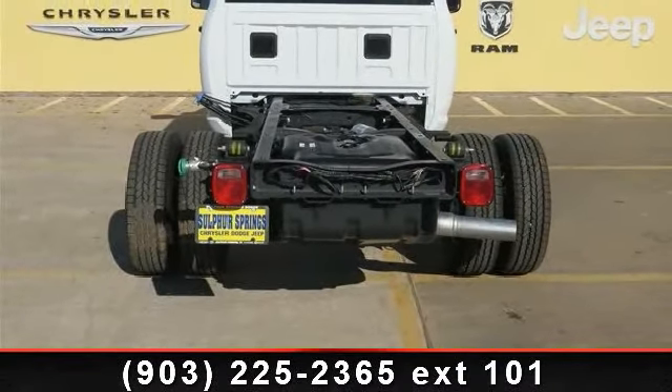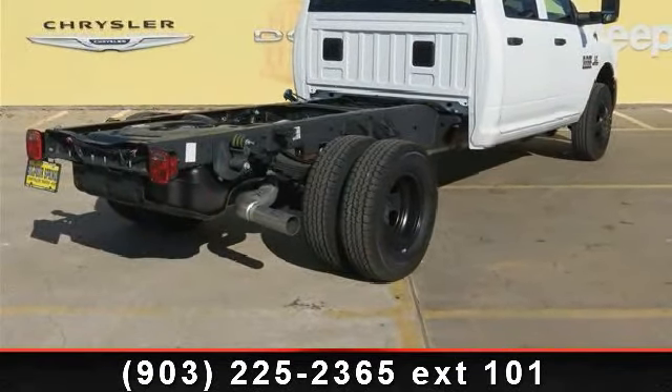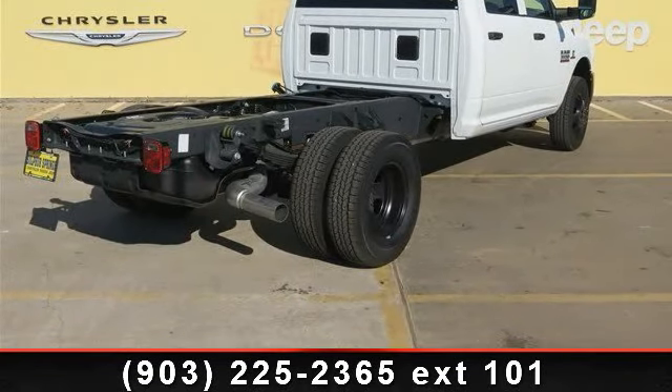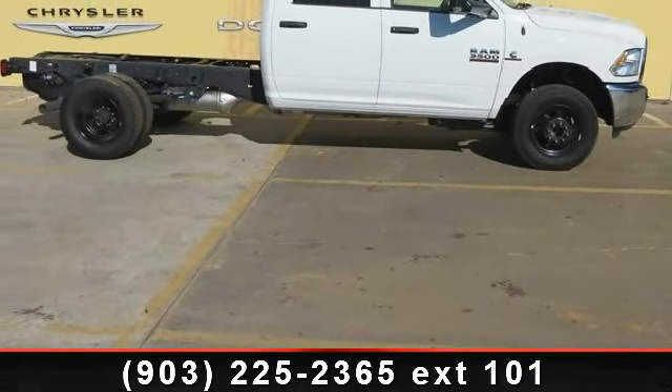Additional features include variable speed intermittent wipers, passenger airbag, integrated turn signal mirrors, and a 6-speed automatic AISIN AS69RC transmission. The vehicle also comes with 4-wheel disc brakes and dual rear wheels.